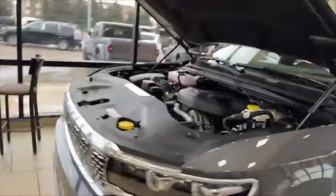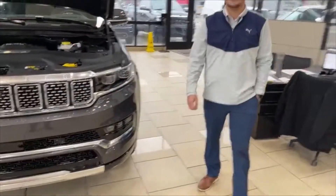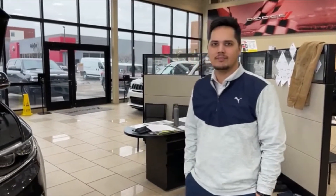Jake Lancaster, a good man here at Ziegler Chrysler Jeep Dodge Ram Fiat Alpha Maserati. Guys, you got it all here. Really appreciate your time. Good job. Hope to see you soon. Love you guys. Bye.